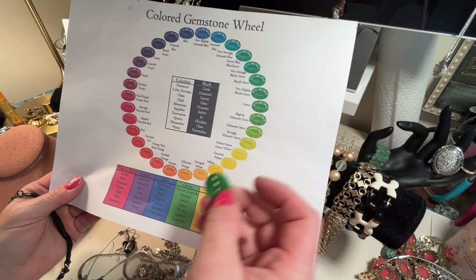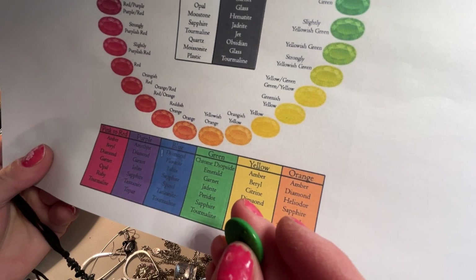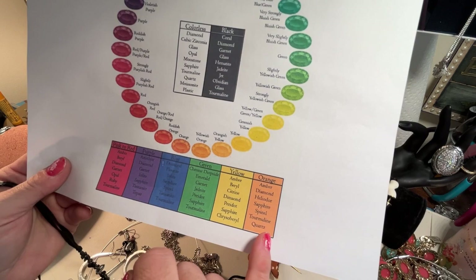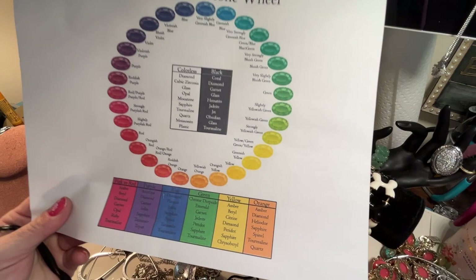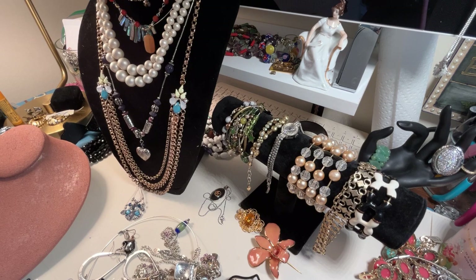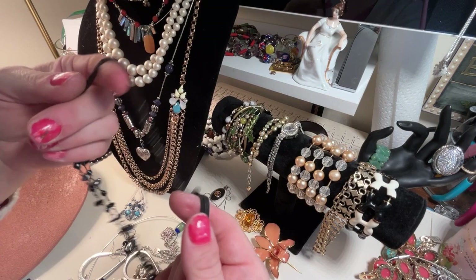Now if you notice, tourmaline is repeated a lot, so a lot of stones are tourmaline. You can just do a Google search and get this chart, or do a screen grab and use it at your leisure. It helps me when I get stumped on a particular stone and I don't know where to look. I keep that next to my desk so it's always handy. This is really pretty — let's throw this on here and take a look. Oh, that's nice — isn't that pretty?